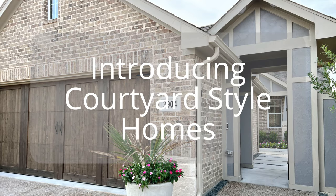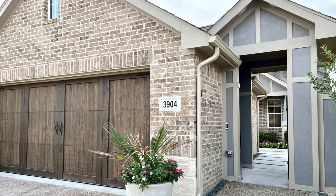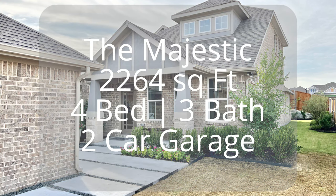Paysetter Homes is introducing a new way of living with their court-style homes. Today we'll be touring the Majestic floor plan, which is 2,264 square feet, four bedrooms, three bath with a two-car garage.